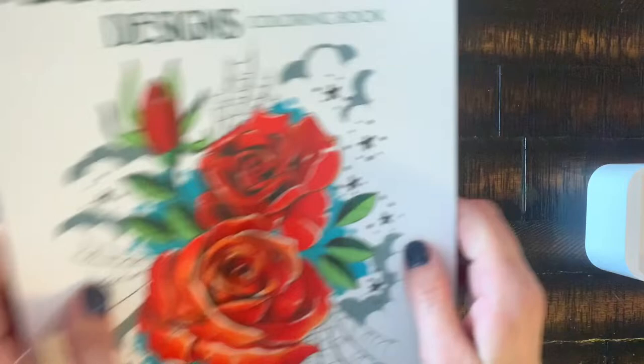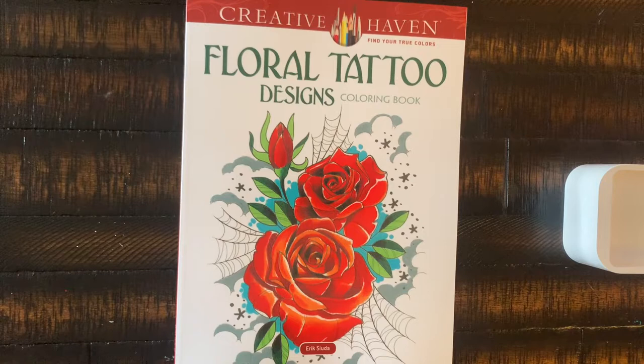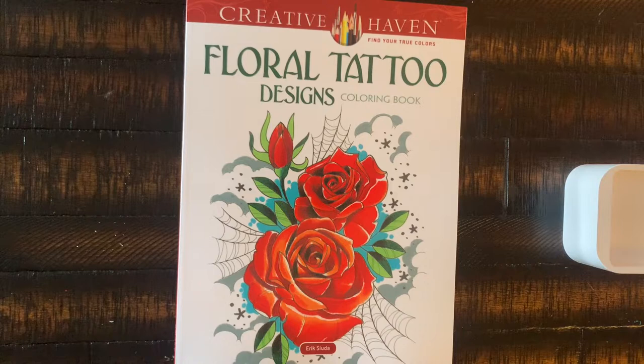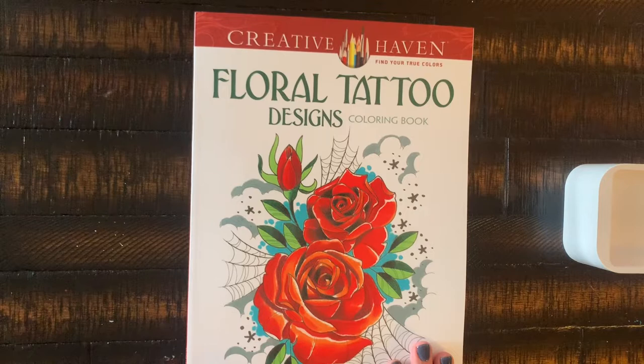Let's jump in. I'll show you guys some of the coloring books I purchased. I actually did not purchase as many as I had anticipated. In October I was on a no-buy, so I was looking at all these coloring books I wanted to purchase in November, but I didn't do too bad. One of the books I purchased this month was Creative Haven's Floral Tattoo Designs by Eric Suda.